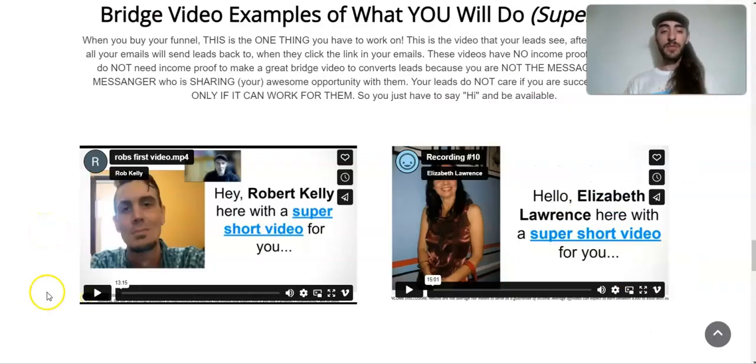We're going to coach you on how to do the bridge video, and there are examples right here. Here are two examples of the bridge video — all you're going to do is make this same exact slideshow, replacing just a couple of slides with your story, and the rest is the same for everyone. You can change it a little bit or rewrite the words if you're more advanced, but it's really spot on, simple, easy, and you're going to be able to use this to get sales without having income proof.